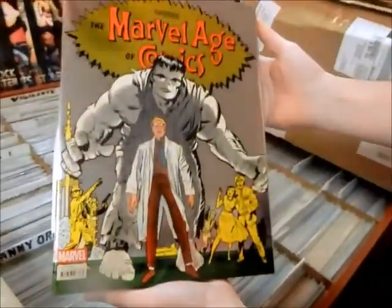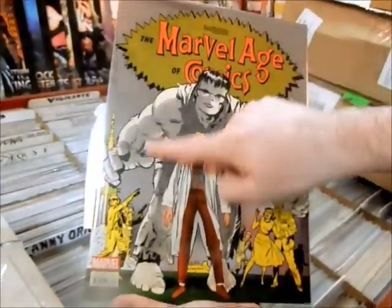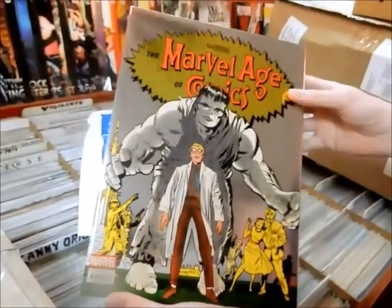Look at that — a nice cover, nice shine. On the back you've got the Jack Kirby Hulk, although Bruce Banner is blonde there. I don't think Bruce was blonde at that time, but that's very cool.